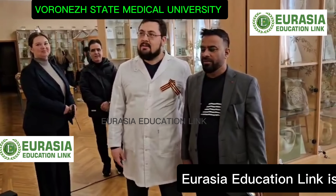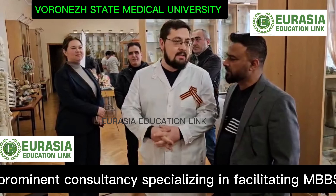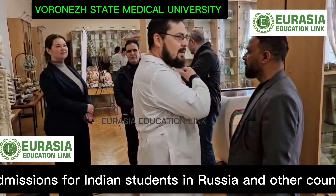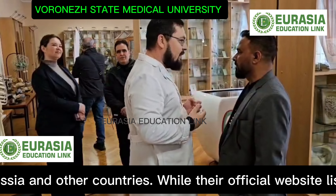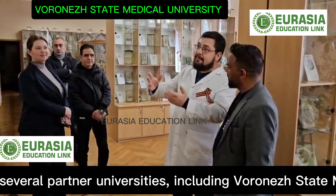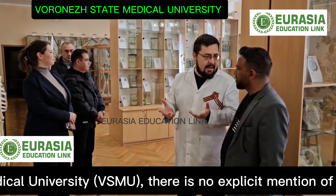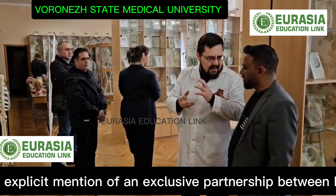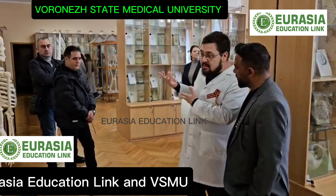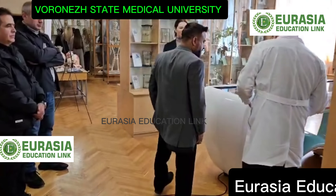This is the museum of the anatomy department, which can be used in two ways. The first way is for schools — students come before they try to get into university to observe. It's difficult to make preparations for all groups, so they can also look at them on YouTube.